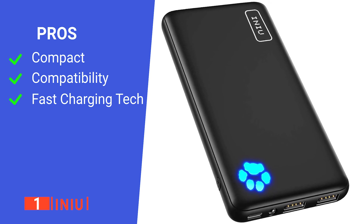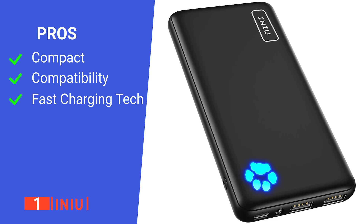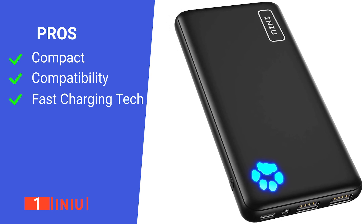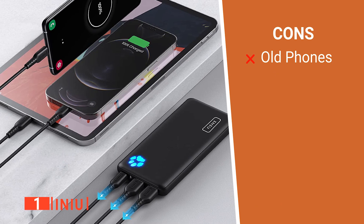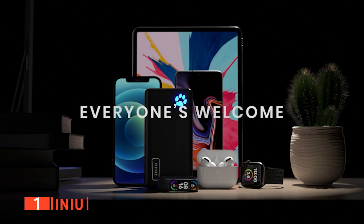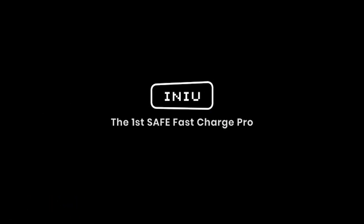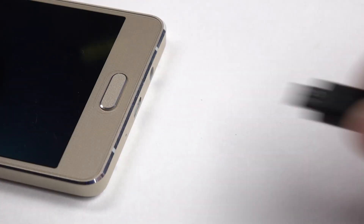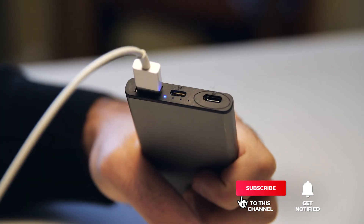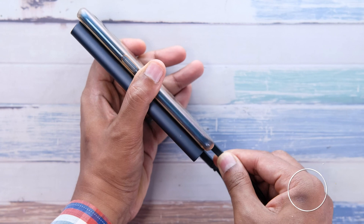Its pros are: it is small and compact, it is compatible with almost all recent chargeable electronics, and it has exclusive fast charging technology. However, it is not compatible with older phones. The INEU is an extremely capable portable charger that should serve you well on all your rides and travels. That's all for now. Thanks for watching. If I helped you out in any way, please hit the like and subscribe button, and I'll see you guys on the trails or in the next video.